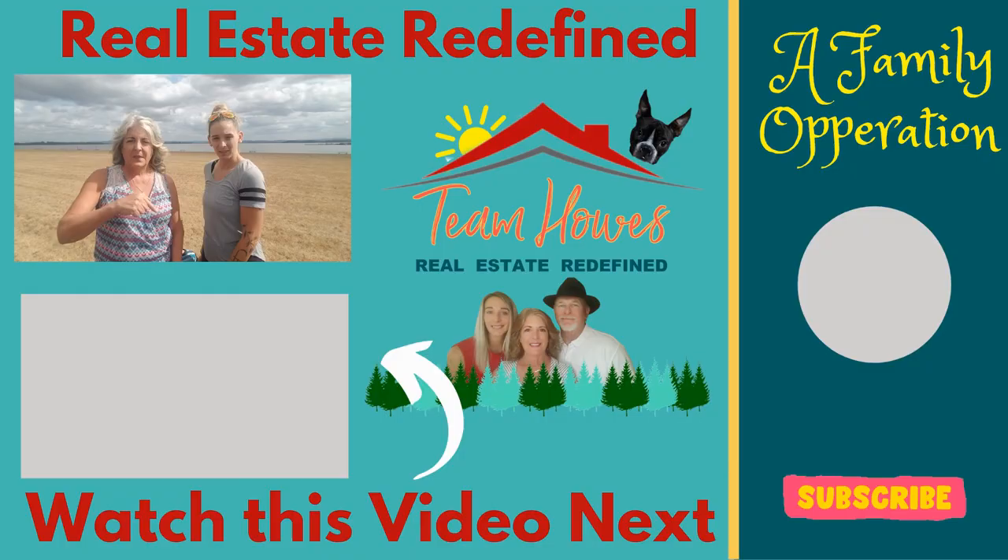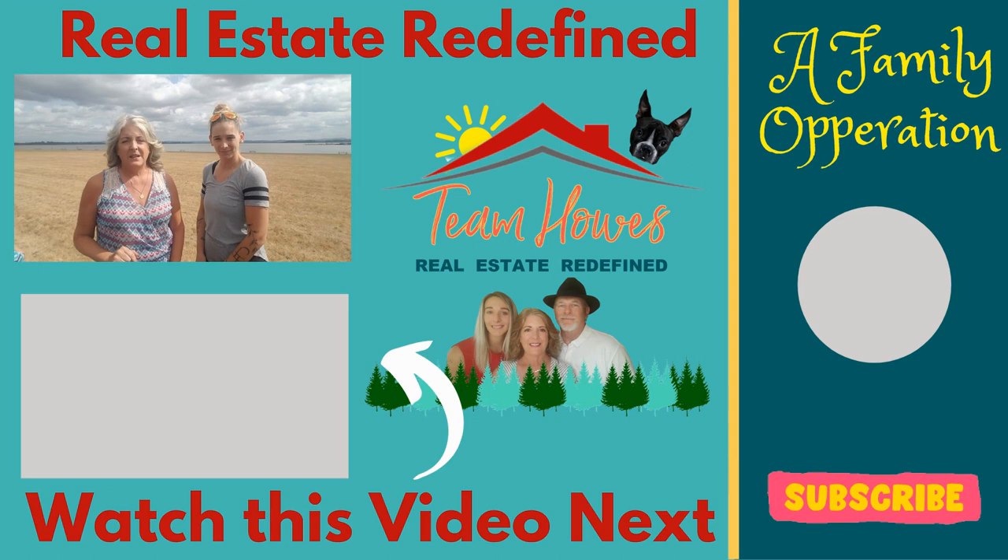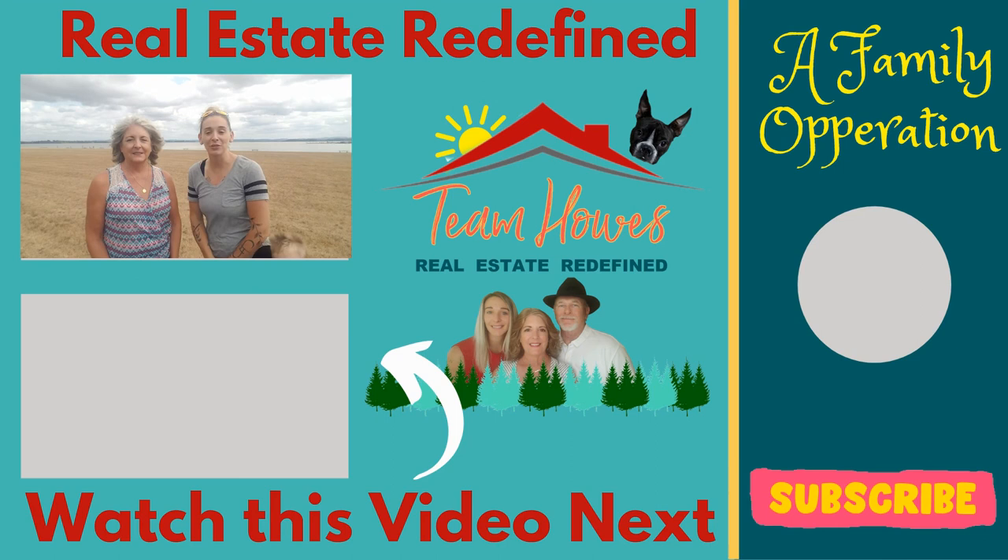Thanks for joining us on our tour of the Veneta and Elmira area. We're ending our tour today here at Orchard Point — there's Fern Ridge Lake right behind us. If you want to know more about great places to live here in Lane County, we do all kinds of videos on small towns between Oak Ridge and Florence. Go ahead and watch that next video, our playlist on small town living. Don't forget to hit that subscribe button and ring the notification bell because we post new videos every Friday. Thanks for watching, and we'll see you next time.